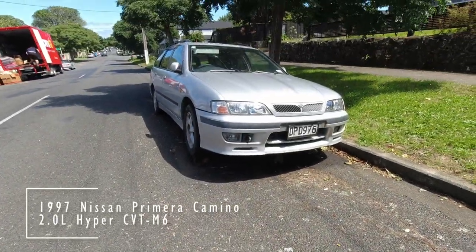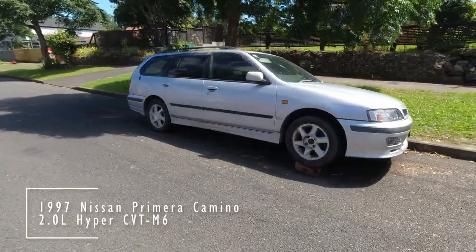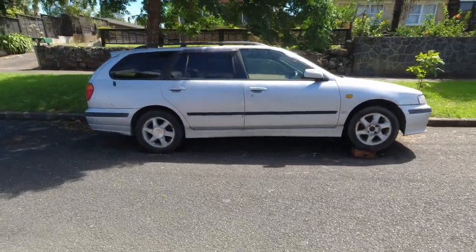Hyper CVT M6 says it all. Or maybe the wooden blocks in fact do.